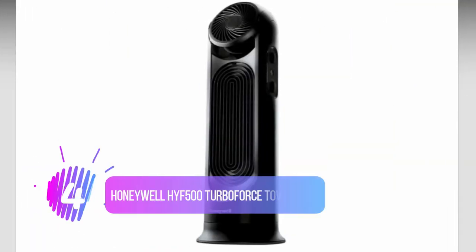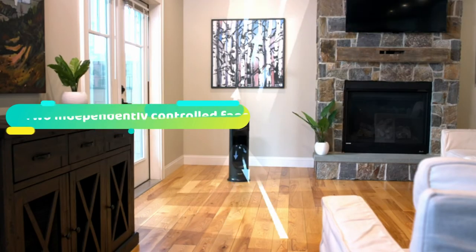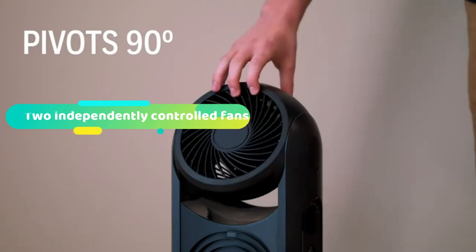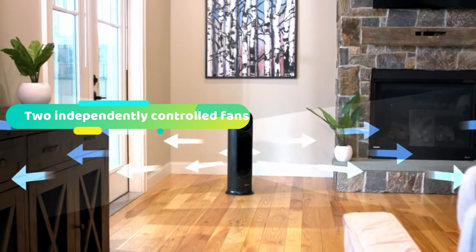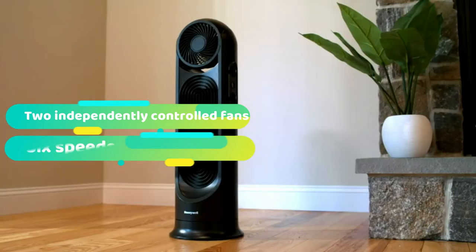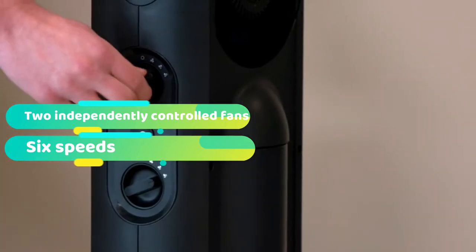Number 4: Honeywell HYF500 TurboForce Tower Fan. Honeywell is one of the biggest names in the tower fan business, so we're proud to recommend another one of their innovative products. The Honeywell HYF500 features two independently controlled fans for amazing versatility and cooling power. You can choose from 6 speeds and 15 different comfort settings using the two dials on the side of the fan.